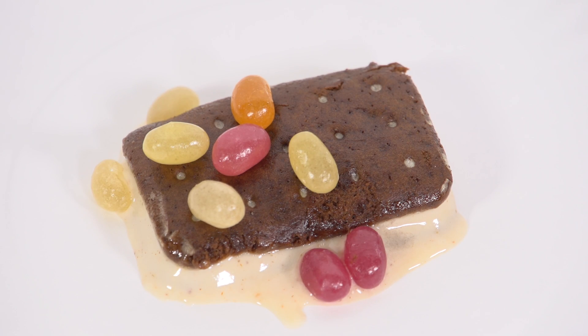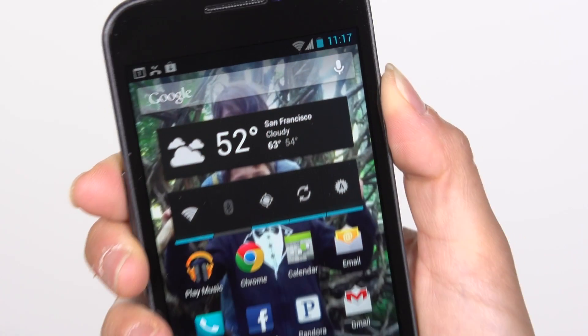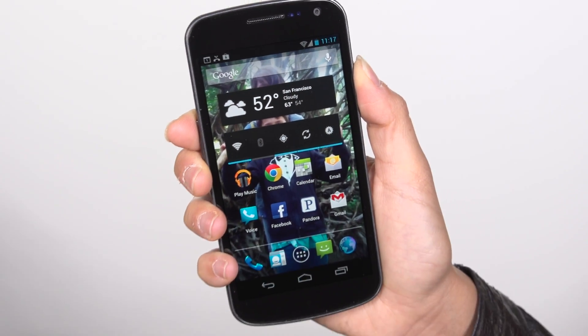Everyone hold your pants! Ice cream sandwiches melt, but jelly beans last longer. So here it is, the Samsung Galaxy Nexus with Jelly Bean.